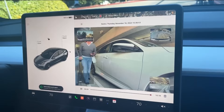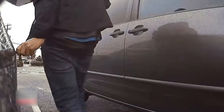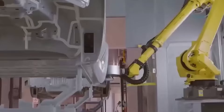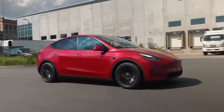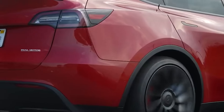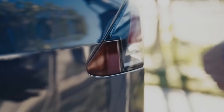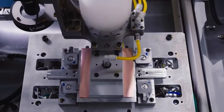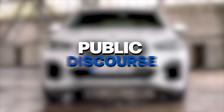The rise of EV hate and vandalism is a concerning trend that requires immediate attention and a multifaceted approach to address root causes. First and foremost, increased public awareness about electric vehicles and their benefits is crucial. Educational campaigns that debunk myths, address concerns, and highlight the positive impact of EVs on the environment can help change perceptions and reduce hostility. By providing accurate information about the environmental benefits, cost savings, and technological advancements of EVs, we can foster a more informed and accepting public.